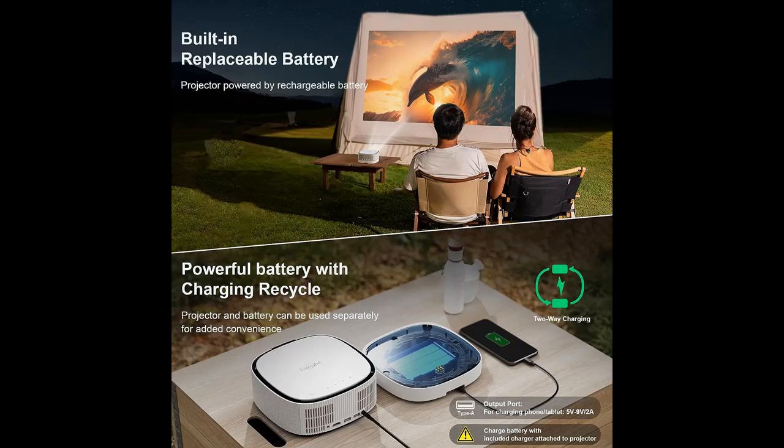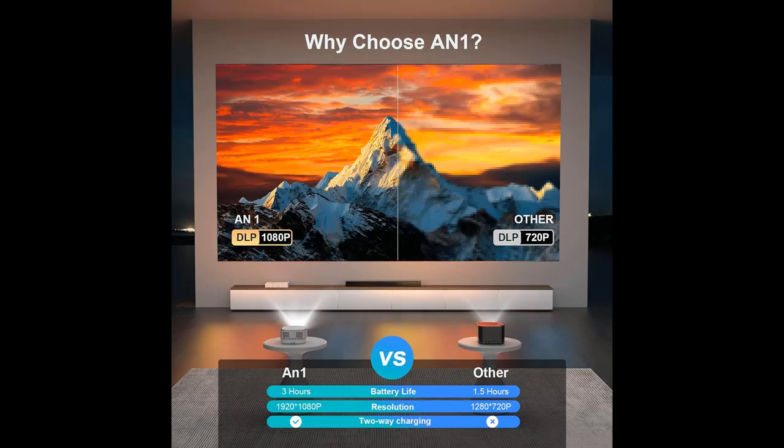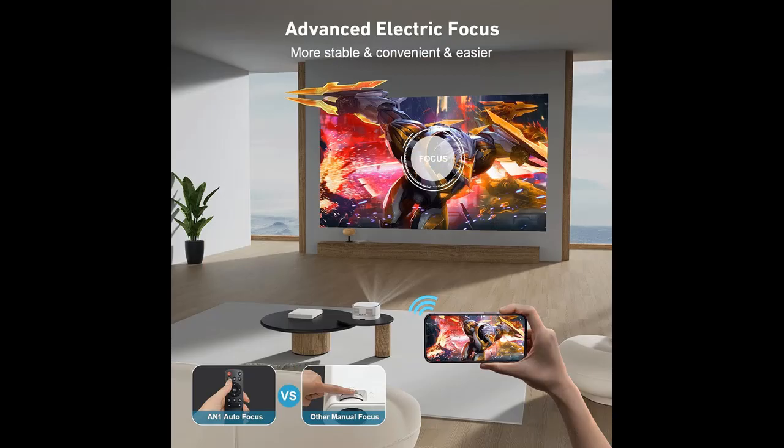Electric Focus for Crystal Clear Picture. Our LeSoud portable projector with Wi-Fi and Bluetooth boasts an impressive 16,000 lumens and native 1080p resolution. With Electric Smart Remote Control Focus, say goodbye to manual adjustments. Easily fine-tune the clarity with a simple touch, bringing out the full HD video quality and vibrant colors for a truly immersive cinema-level experience.